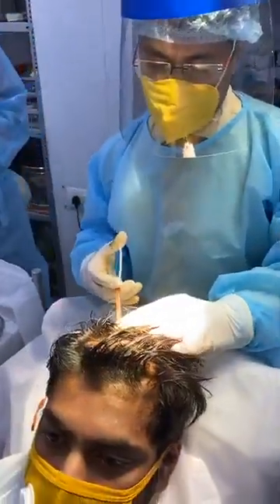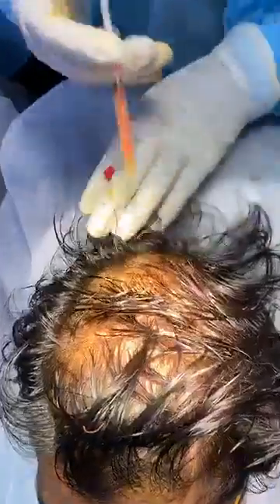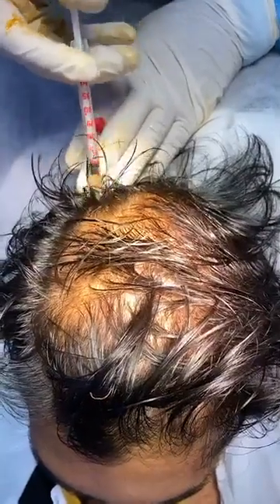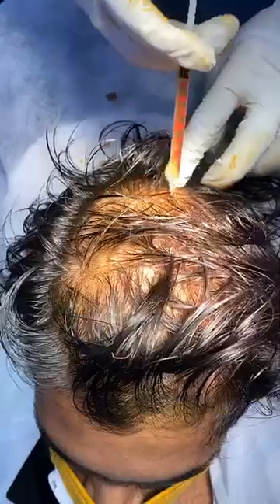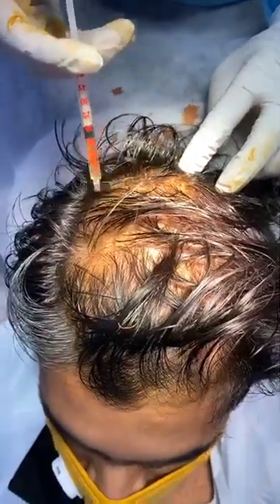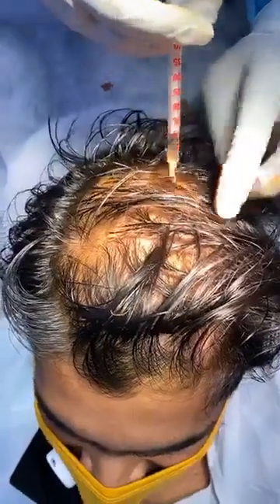Let me start from the crown area because that is of your maximum concern. You are comfortable? Yes. No pain now? No. It's okay, it's fine. Can I see this video afterwards? Yes, sure. I will just forward you. I would love to see that. Yes, definitely.